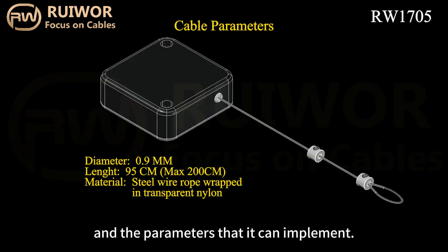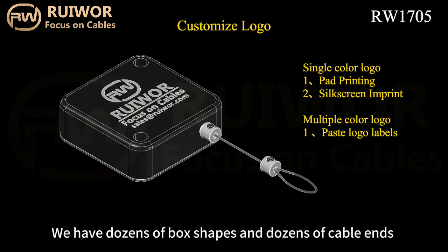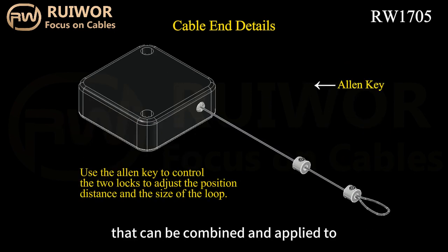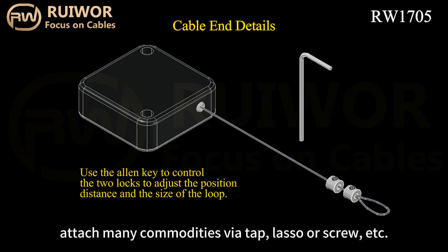We have dozens of box shapes and dozens of cable ends that can be combined and applied to attach many commodities via tape, lasso, or screw, etc.